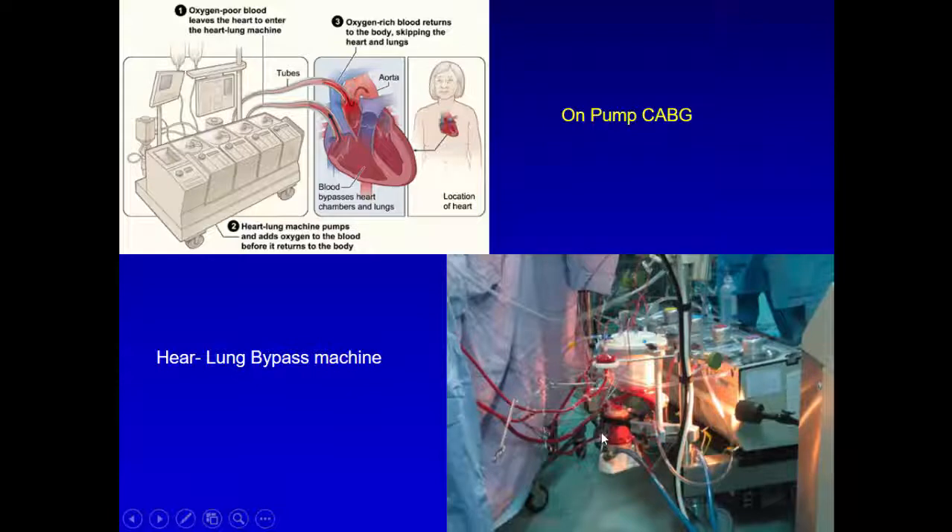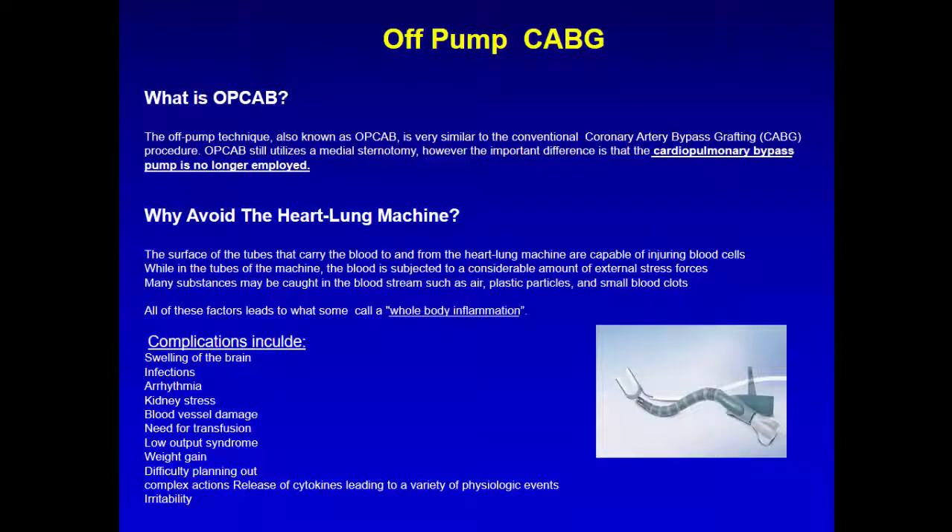There is an oxygenator which re-oxygenates the blood and a heater. We either cool down blood temperature to as low as 17 degrees in cases where we do arch surgery, or we keep it warm. When cooling down, we re-warm either slowly or quickly depending on the operation.